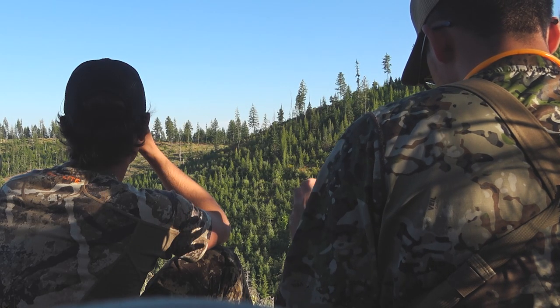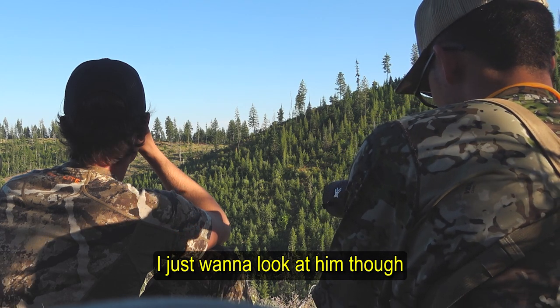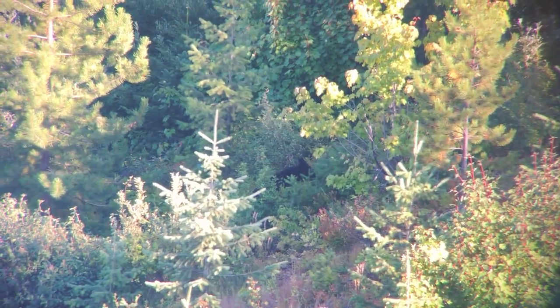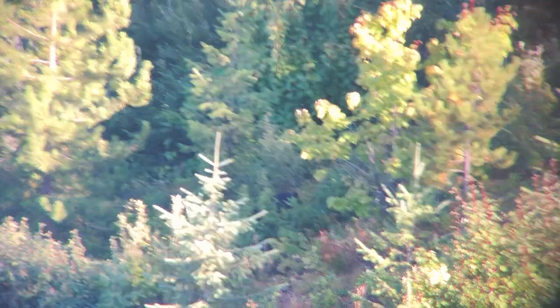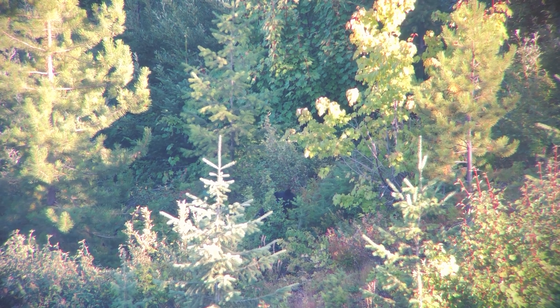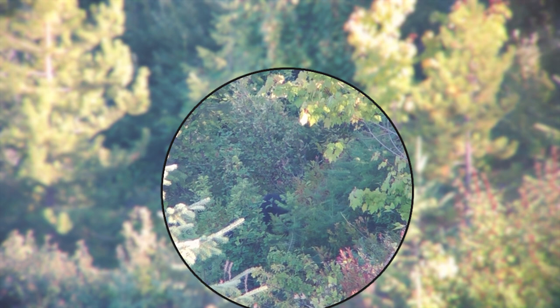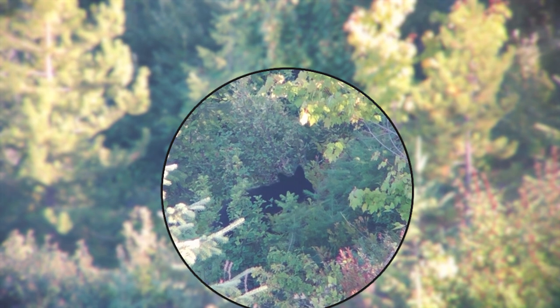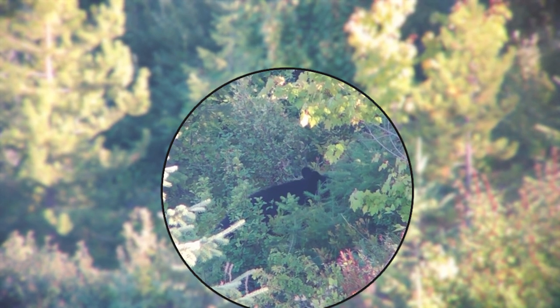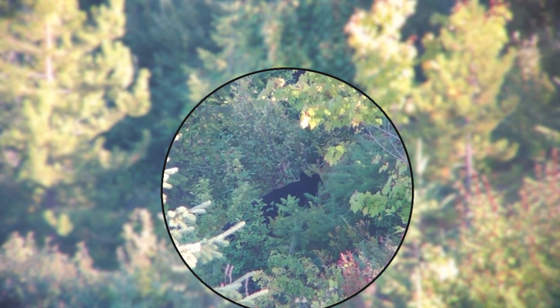We've got a small bear — smaller bear. I'm just gonna look at it though. It's a smaller bear. 318 yards. Let's watch it. What — a 100-pound bear? That small? Yeah, it's not very big.